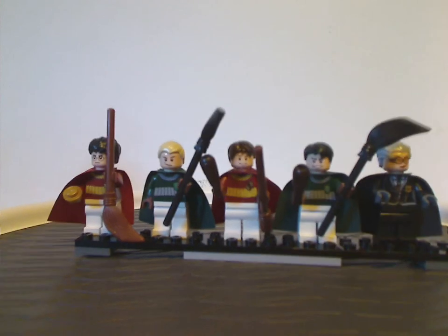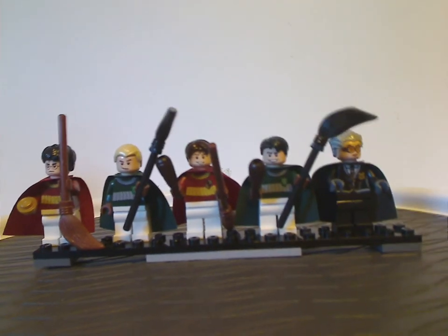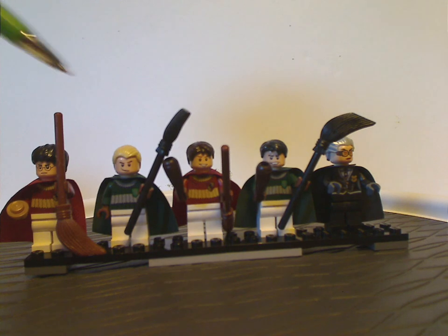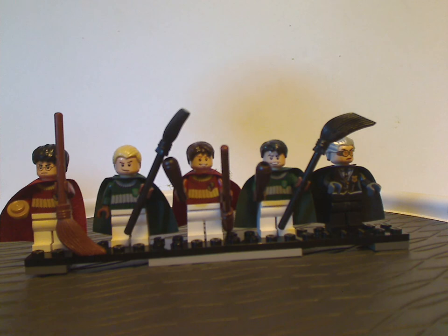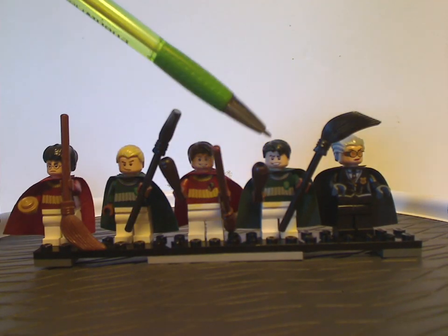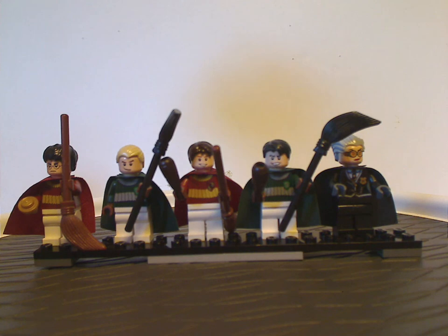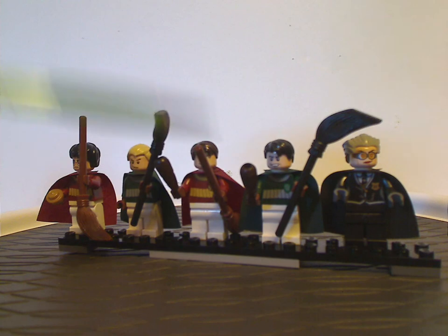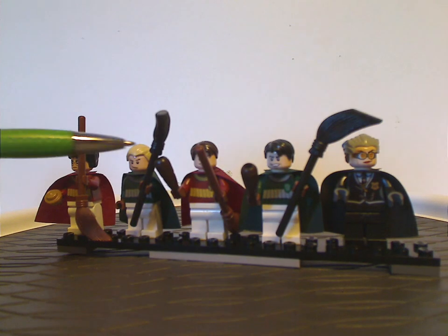First off, here are all the minifigs included in this set. We have Harry Potter and Draco Malfoy, both in their Quidditch outfits and holding brown and black brooms. There's also a golden stud represented as the Golden Snitch. We also get Oliver Wood and Marcus Flint, and they come with the carrot pieces and round pieces represented as bats.